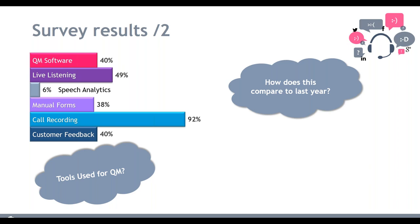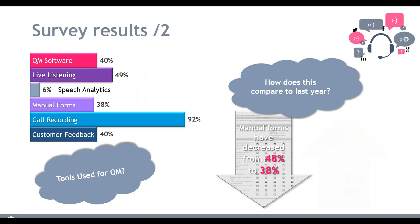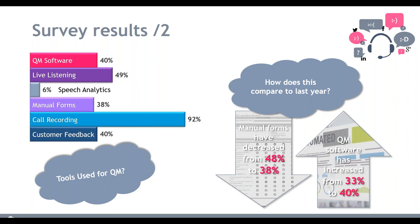We're also seeing a small percentage using speech analytics, which is moving in the right direction — speech analytics can be a huge improvement for nailing down the specific calls you're looking for, but still a very slow uptake in the industry. Compared to last year though, it is getting better: manual forms have decreased from 48% down to 38%, and QM software has increased from 33% to 40%.